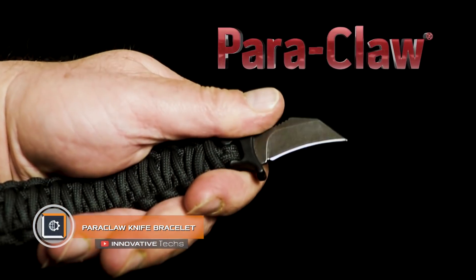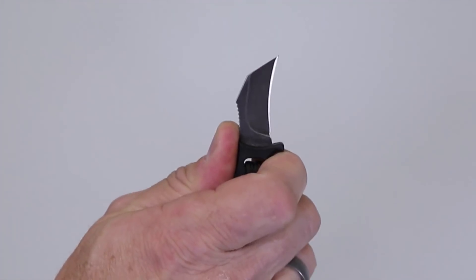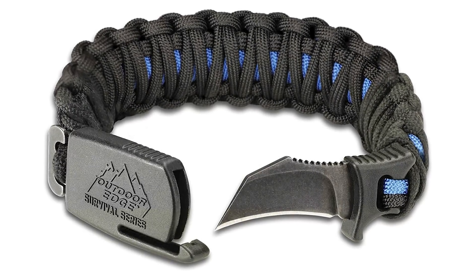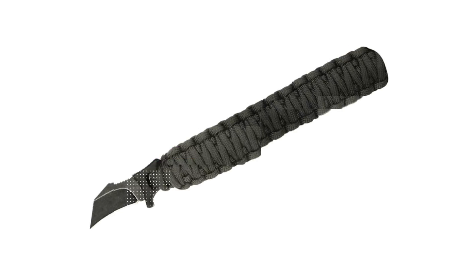Paraclaw Knife Bracelet. Recently, so-called survival bracelets have gained huge popularity. There are various models of this tactical device, with some of them being really interesting. One of them is the Paraclaw Knife Bracelet. The secret to this product lies in a hawk claw blade. It is hidden in the bracelet's latch, made of paracord. In the process of wearing it, it does not cause any discomfort to the owner.